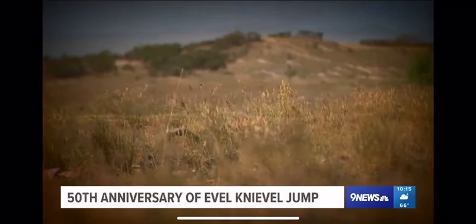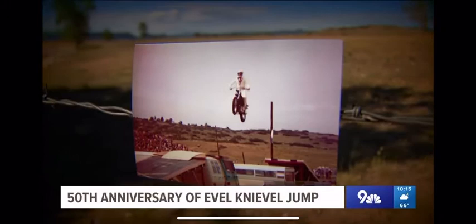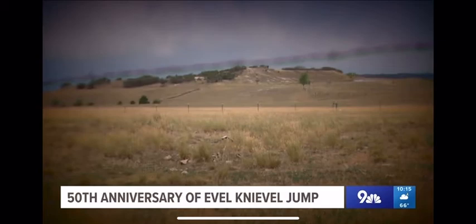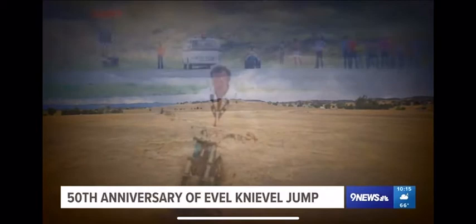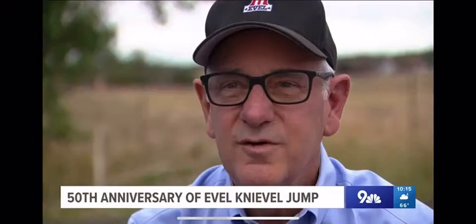It's now an empty field with a small piece of Castle Rock's past. 'I really didn't know all of his history before I was invited to come here with my uncle. That hillside is really iconic because that's where the concrete grandstands were.' Jim Benzberg was just 17 when he came to see an American icon. 'I knew enough to know that he was the guy you went to see for jumping motorcycles, and you just couldn't pass on an opportunity like that.'